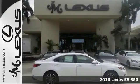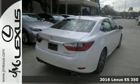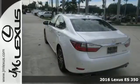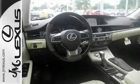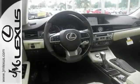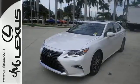Here's a 2016 Lexus ES350. This luxury sedan is as much fun to drive as it is roomy and comfortable. The 3.5-liter V6 engine is paired with a 6-speed sequential shift automatic electronically controlled transmission with intelligence, producing 268 horsepower.